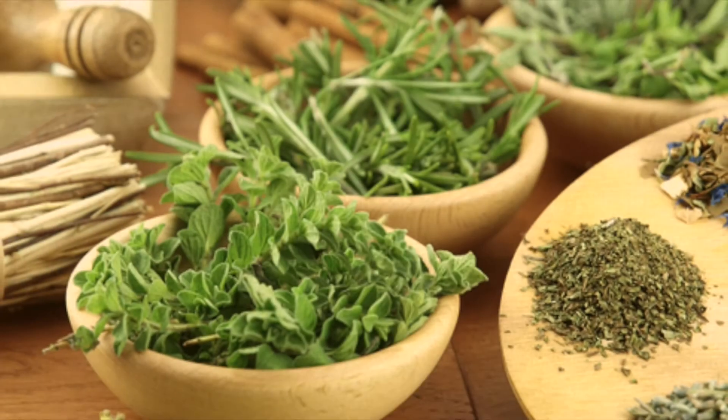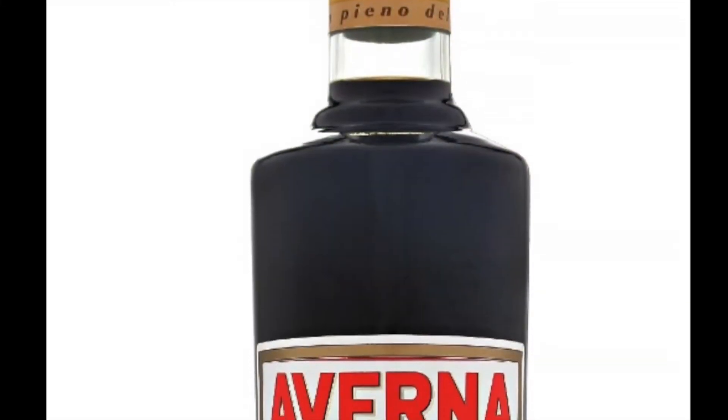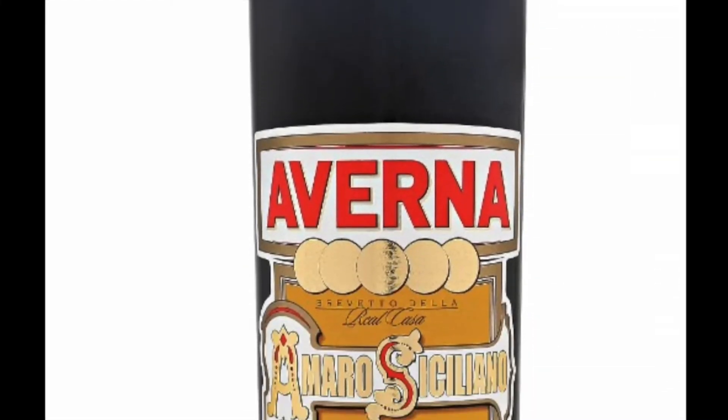Digestive. These are alcoholic beverages, many distilled from herbs and spices, that are served after the meal to help aid in its digestion. For example, a glass of Averna.